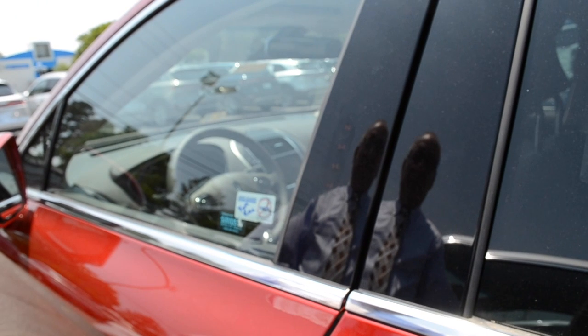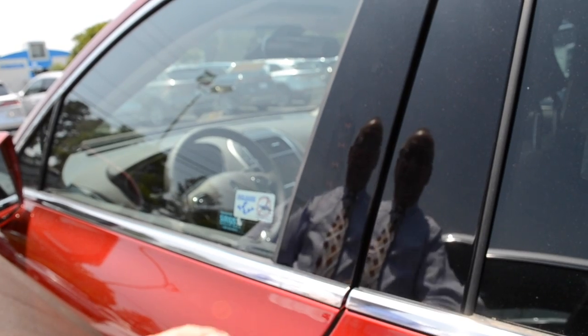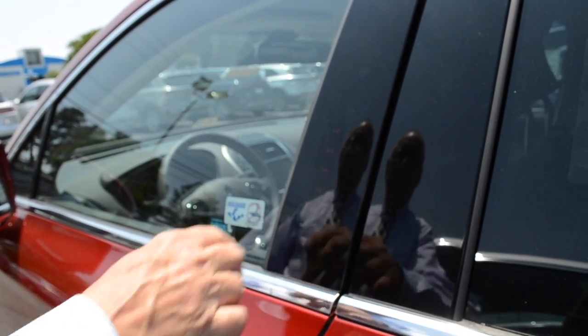Hit the last number. That locks your number in. Now when I go back in here and go one, two, three, four, five, it's going to open it up.